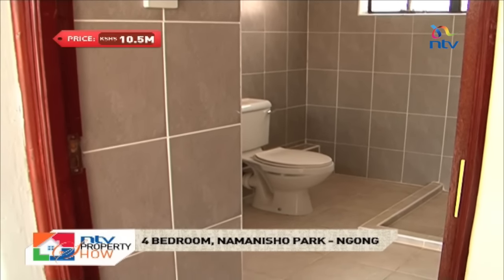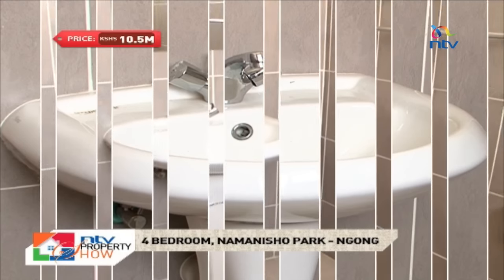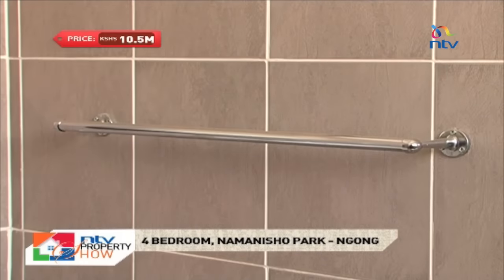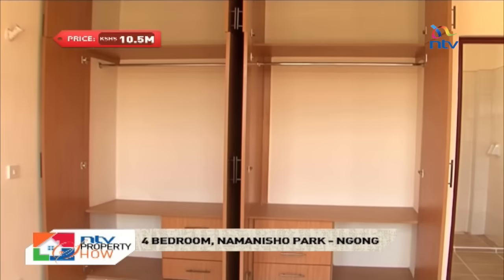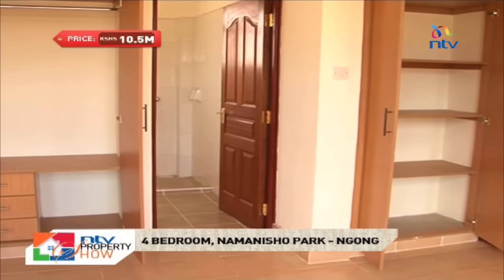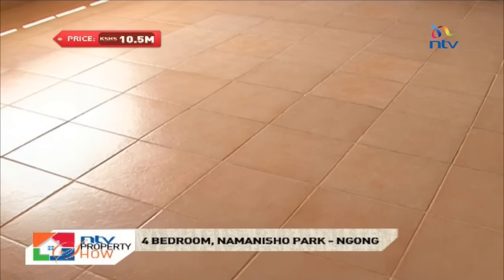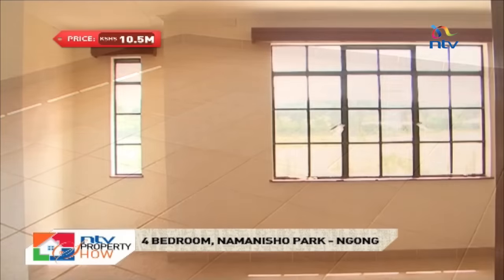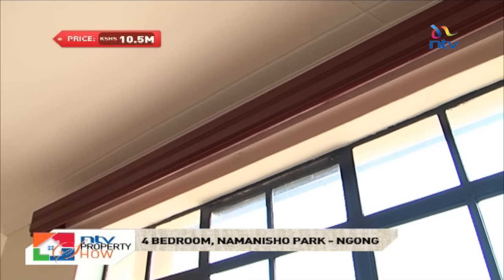Both rooms have a beautifully designed common bathroom with a pedestal sink and steel fixtures. The master bedroom is bigger and has twin wardrobes and cabinets as well as a separate wardrobe for towels. It is graced with a different floor tiling than the rest of the house and has the signature big window which brings in maximum natural light.